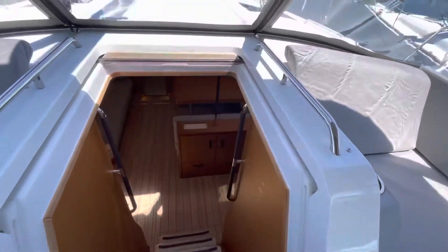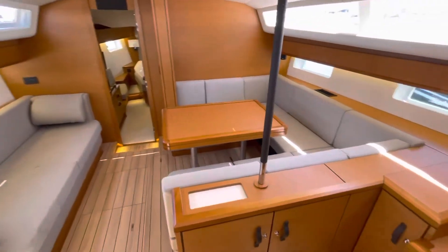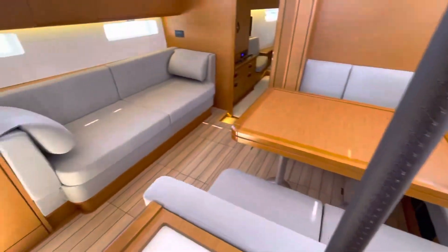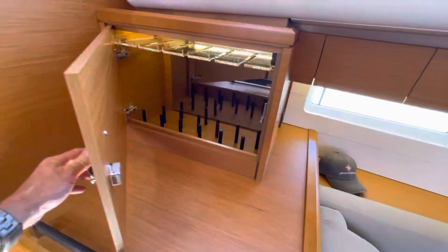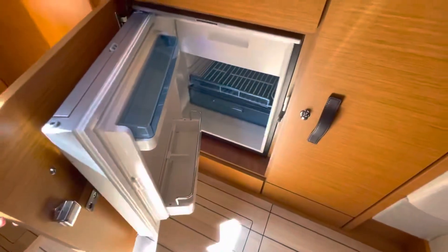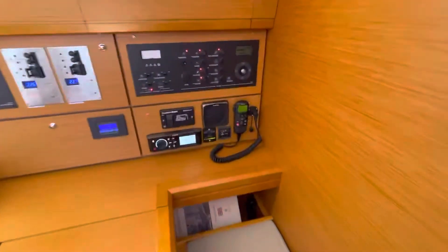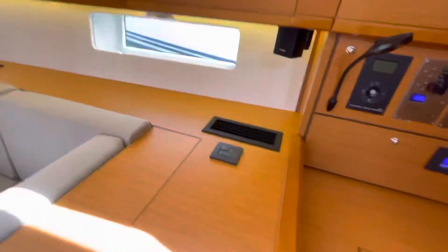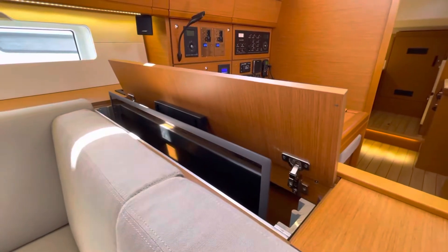Go downstairs to the saloon. Massive saloon table that can drop down to make a bed. It's also got an additional fuel tank on board. Another saloon settee there. Drinks cabinet, fridge in here - the second fridge, bar fridge. All alcohol storage. Massive nav table. All the electronics, VHF, stereo. Air con. Electric pop-up TV, which we can see popping up there now.